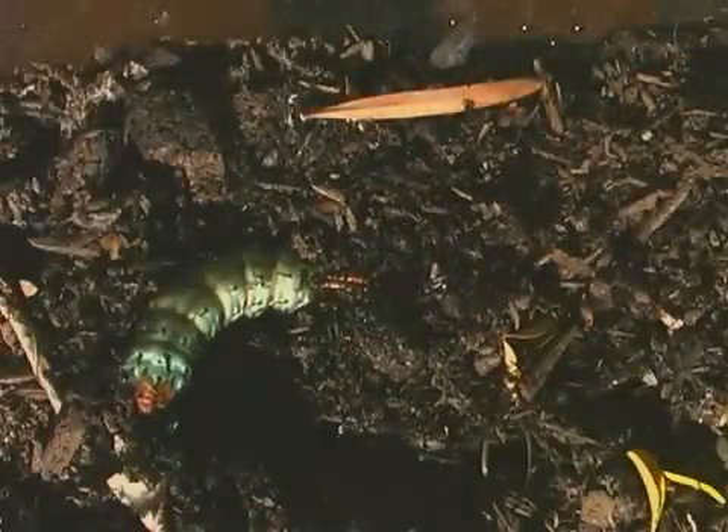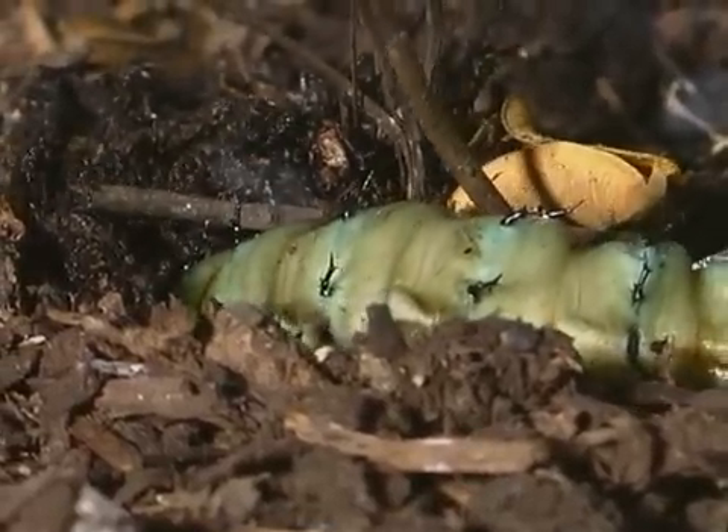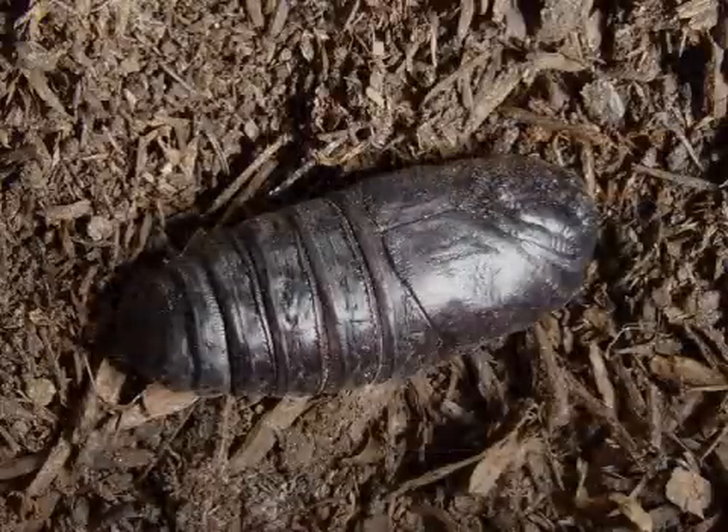When the caterpillar is full-grown, it comes down from the tree and burrows in soft soil to form its pupae. The insect overwinters as a pupae.